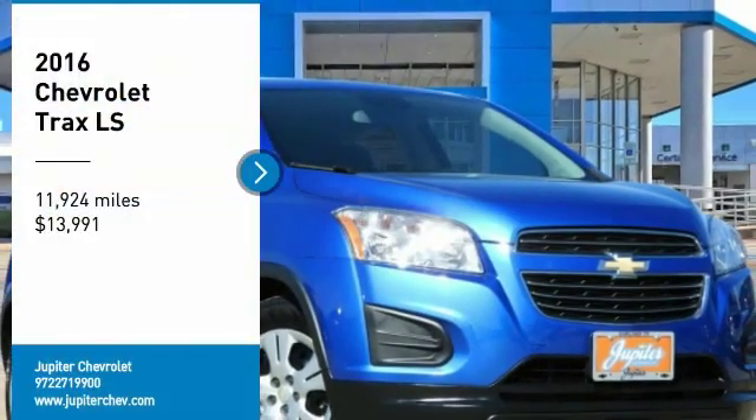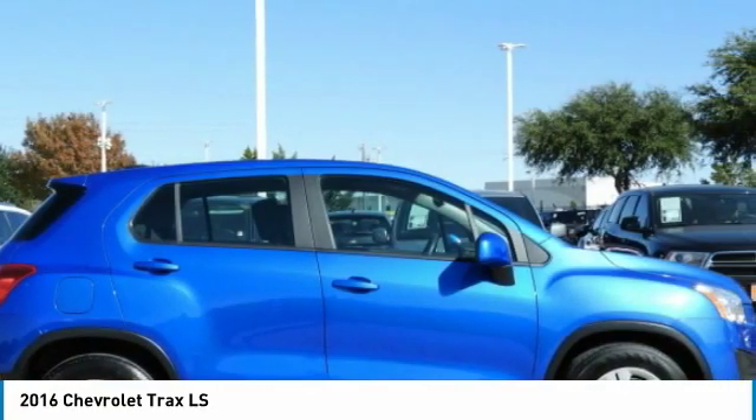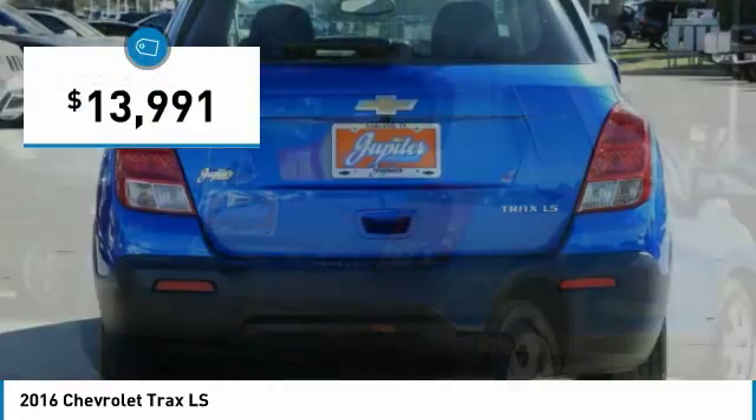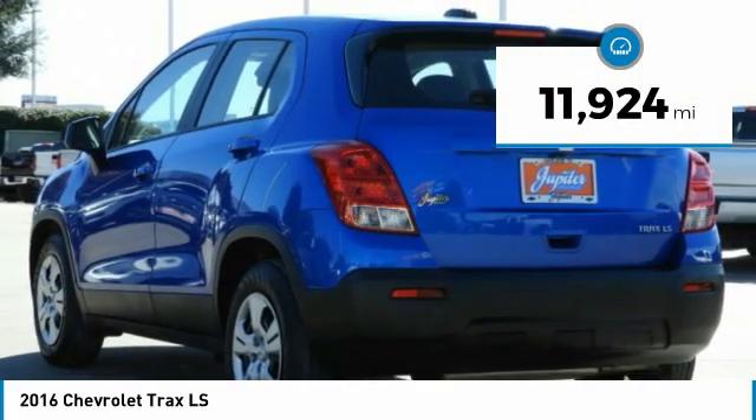Come test drive the 2016 Chevrolet Trax. The Trax is tiny on the outside but remarkably spacious within. It comes with clean and modern interiors and is priced below $15,000. This vehicle has less than 15,000 miles.